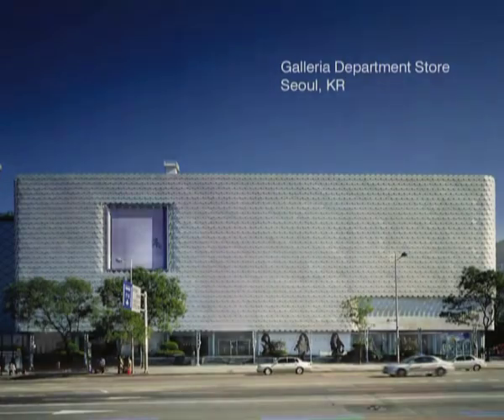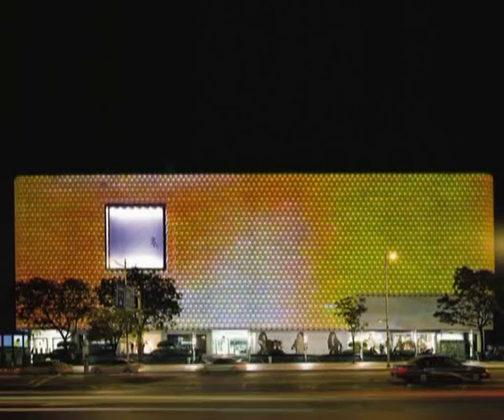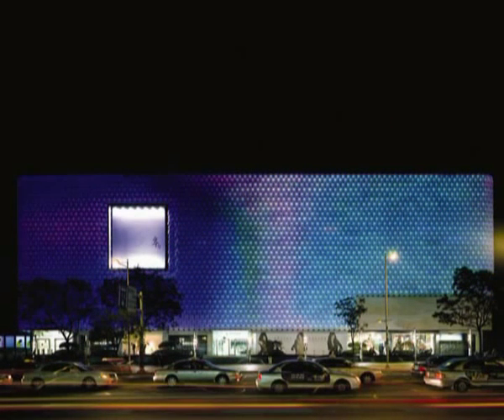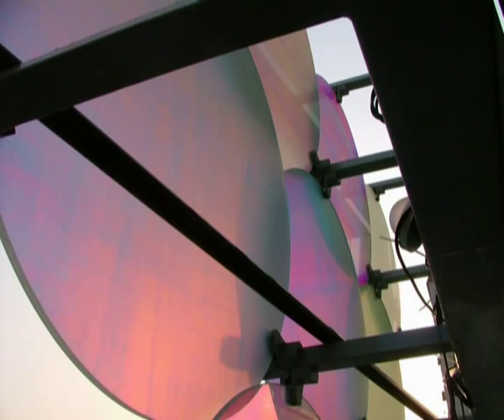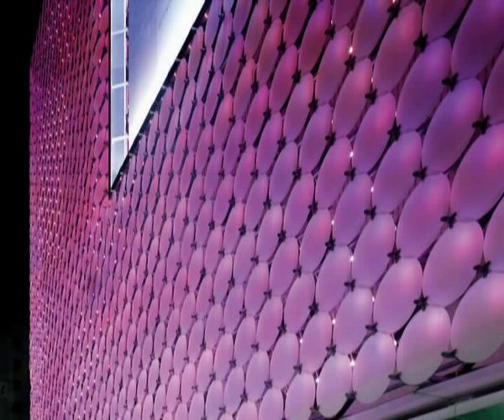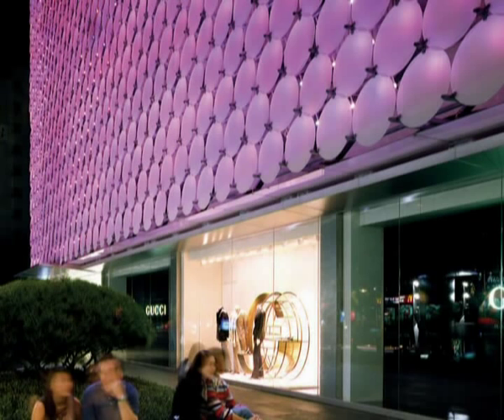If you take the Seoul building, this kaleidoscopic aspect with light behind the facade changes continuously and creates these after-images when you walk away from it. People remember it as something that lights up the street in such a manner that it creates an image of an urban effect.